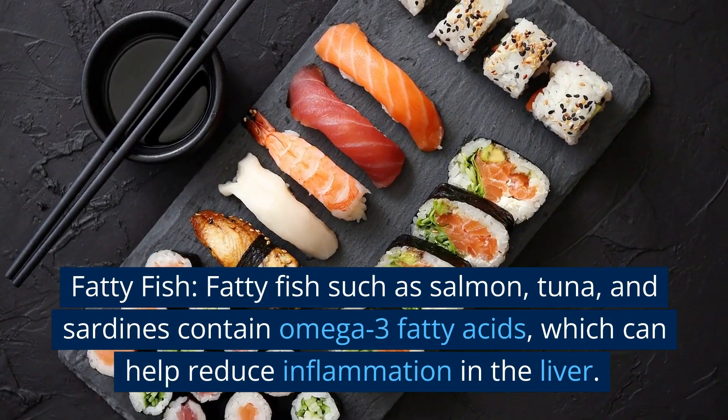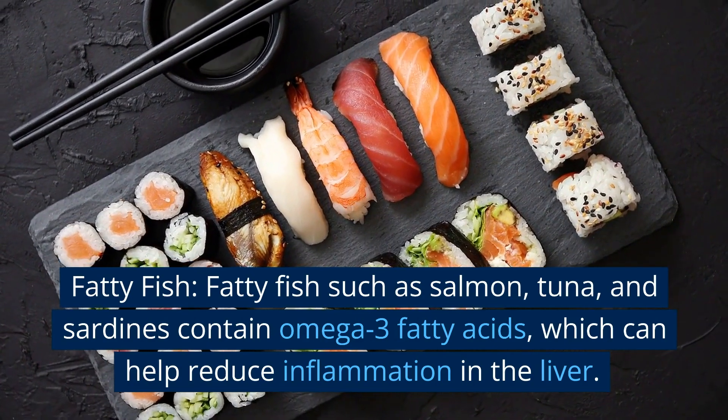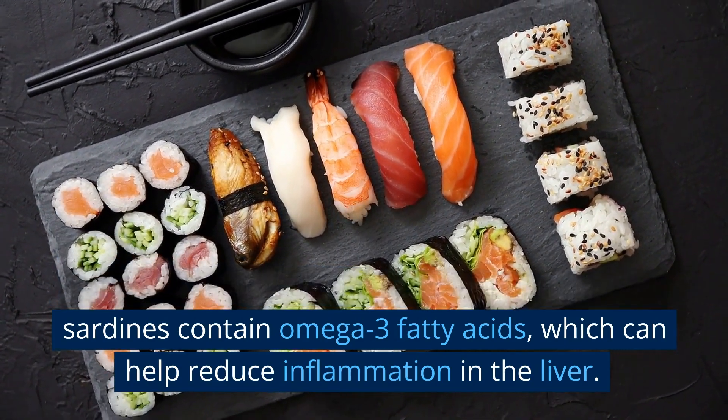Fatty fish. Fatty fish such as salmon, tuna, and sardines contain omega-3 fatty acids, which can help reduce inflammation in the liver.